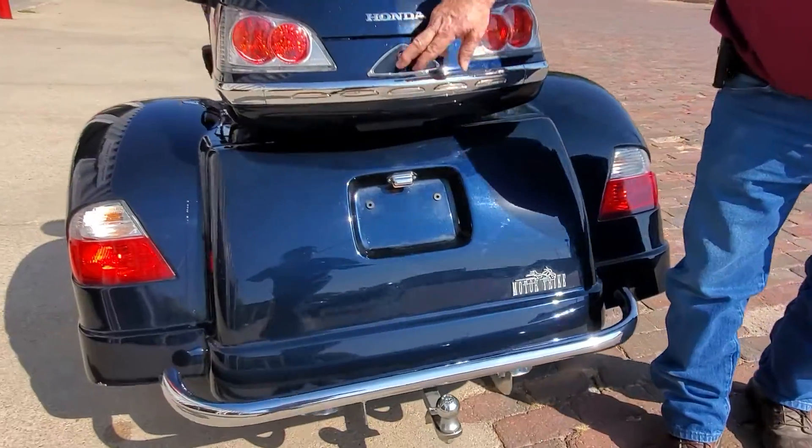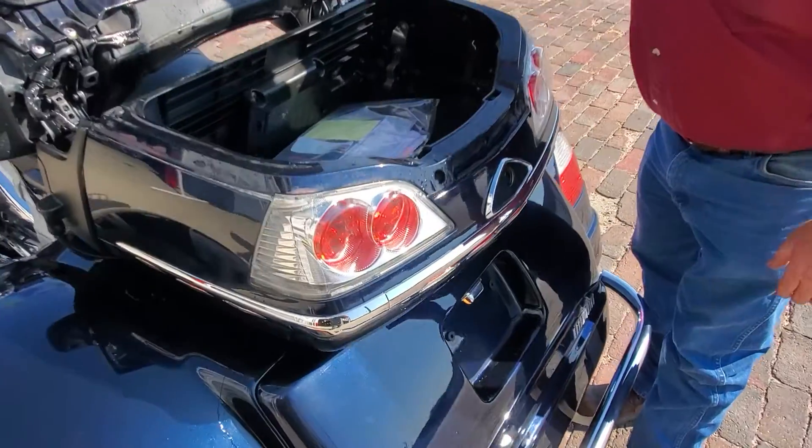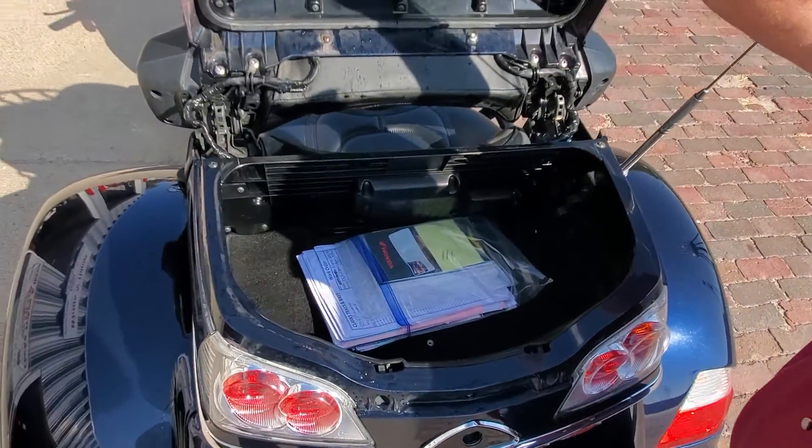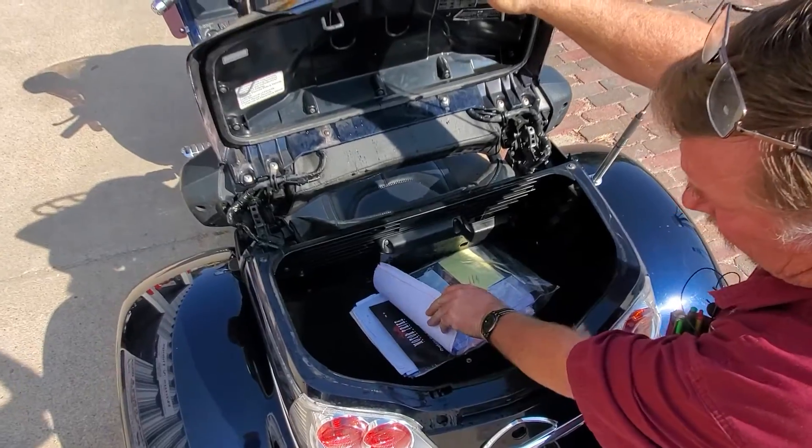Got the lights around the trunk here, got the little luggage rack on it. All the books and everything from day one since this guy's had it — all the service records, the motor trike book and everything.